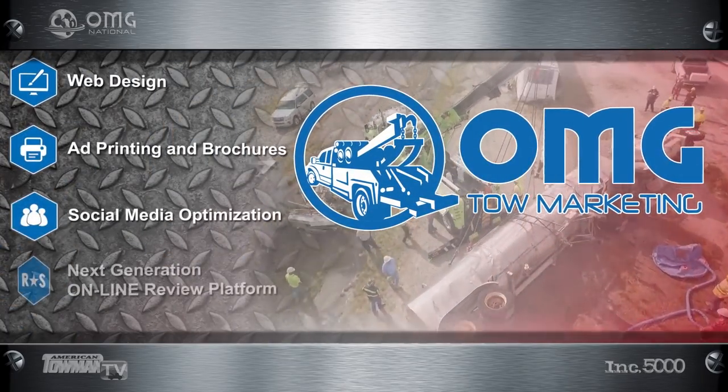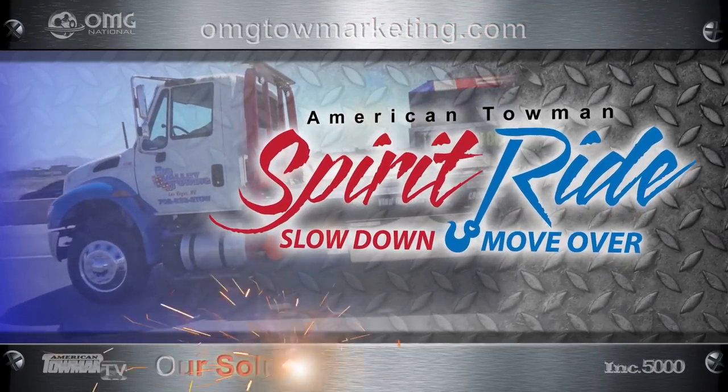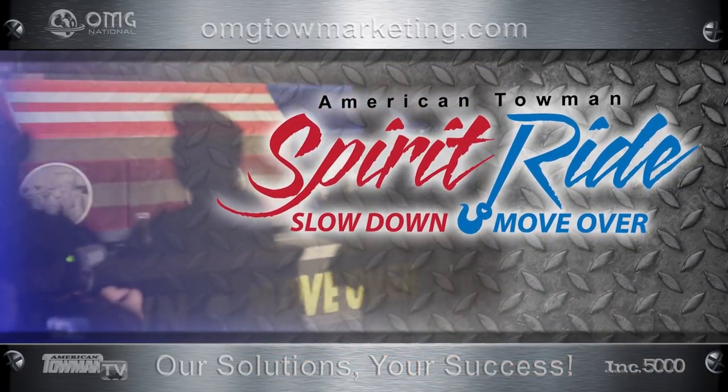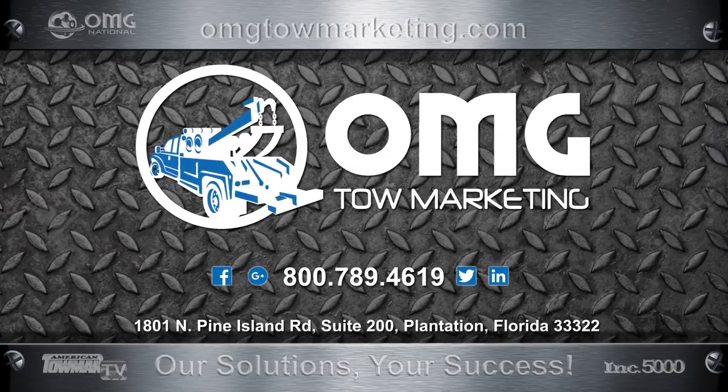We have tools, talent, and techniques to get you more prominent in your market. Operation Market Domination. OMG National is proud to sponsor and partner with the American Towman Spirit Ride. Our tow marketing division is pleased to be providing media strategy and logistic support. Call or click OMGTowMarketing.com.